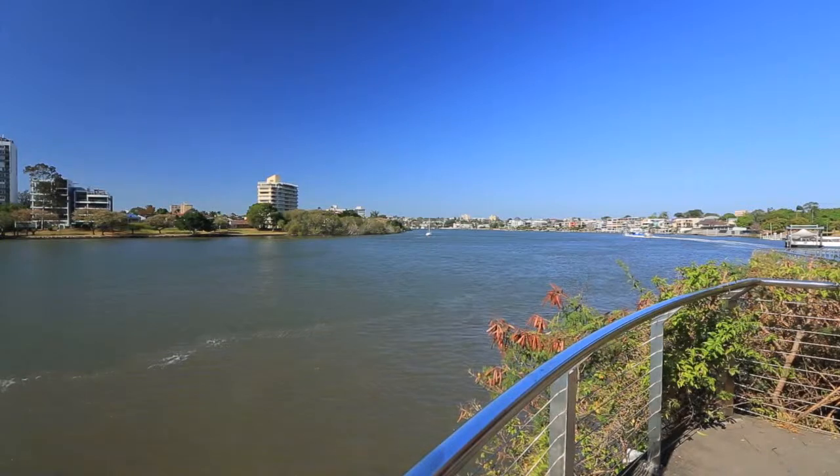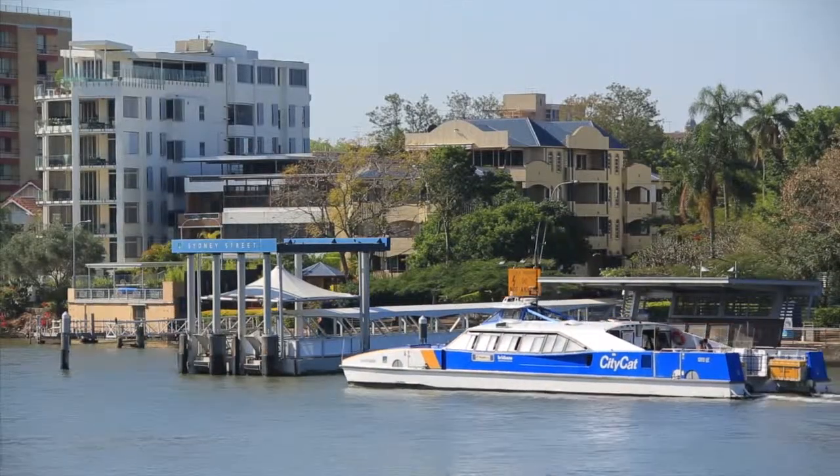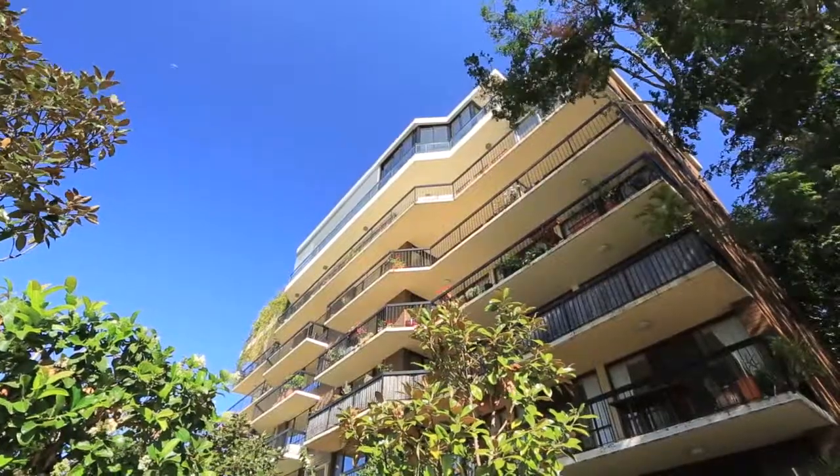Located on the riverside of East Brisbane with all the lifestyle amenities on your doorstep and minutes to the CityCat for Brisbane CBD and beyond.